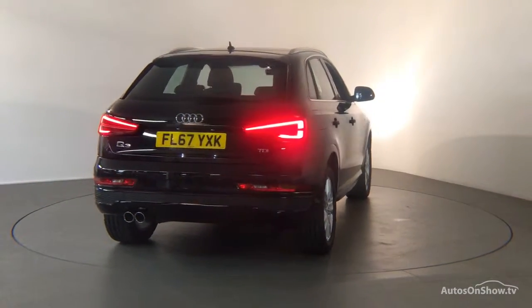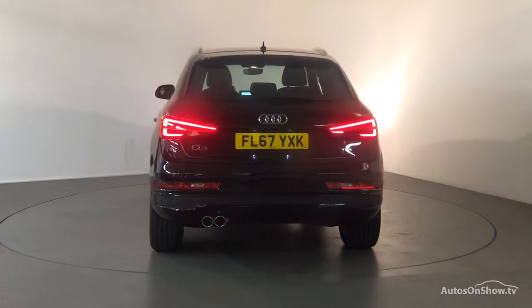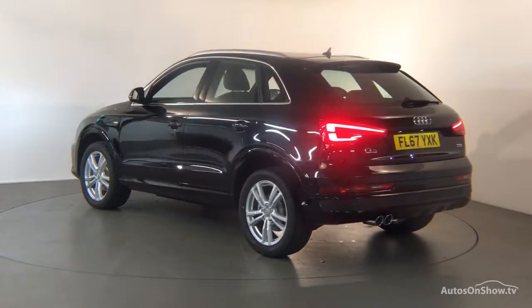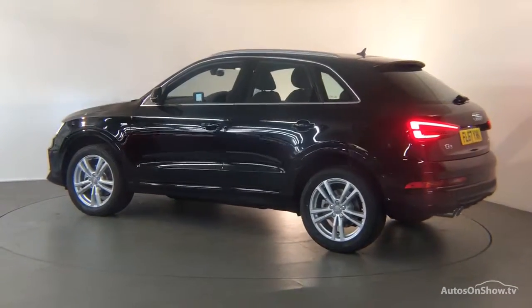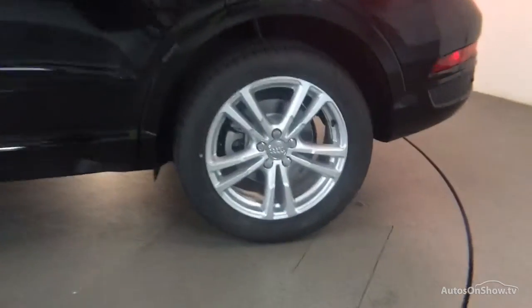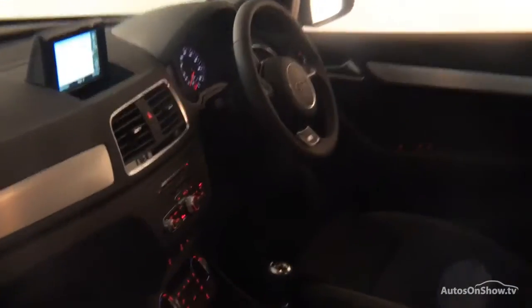Each car is subject to a stringent 145 separate mechanical, interior, and exterior inspections. Only when it has passed all of these will we move it on to conduct a thorough road test. Any dents, bumps, or scuffs are removed by technicians using state-of-the-art technology.